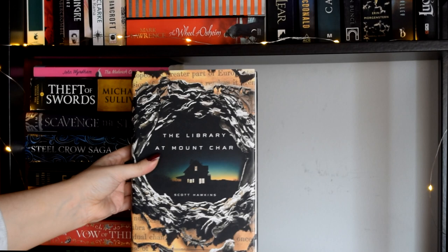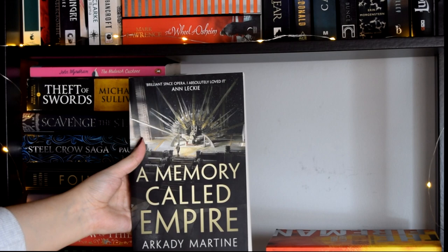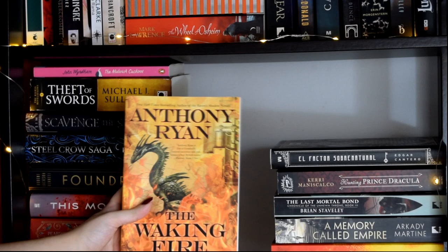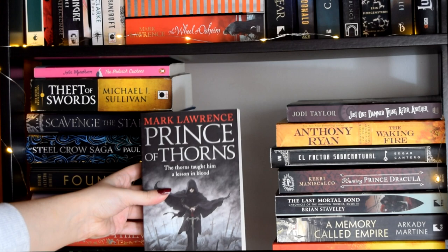The Library at Mount Char, The Fireman by Joe Hill, A Memory Called Empire by Arkady Martine, The Last Mortal Bond by Brian Staveley, Hunting Prince Dracula by Kerri Maniscalco, El Factor Sobrenatural by Edgar Cantero, The Waking Fire by Anthony Ryan, Just One Damned Thing After Another by Jodi Taylor, Prince of Thorns by Mark Lawrence, and The Three-Body Problem by Cixin Liu.